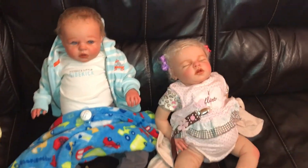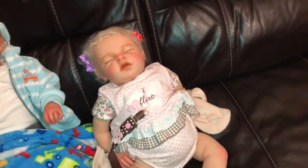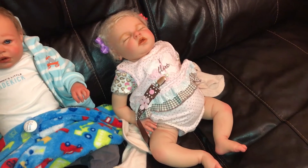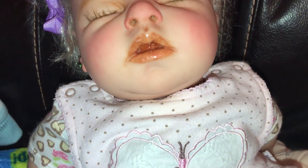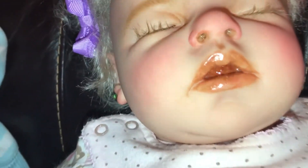Her eyelashes are perfect. I'm a really big eyelash fanatic. And her mouth is so beautiful - I'm never even putting a pacifier in it because that gloss is everything. Look at that glossy mouth - she looks perfect, like she's drooling. I'm so in love with her, she's everything I wanted and she's so beautiful.